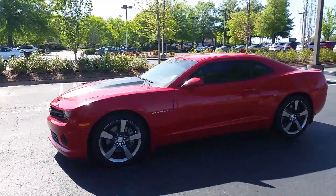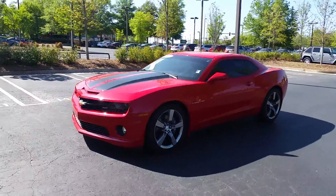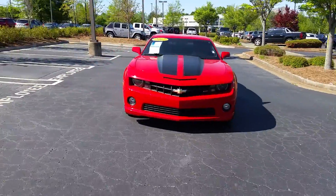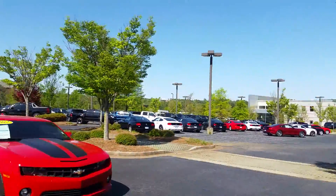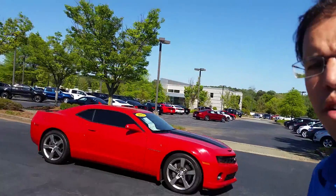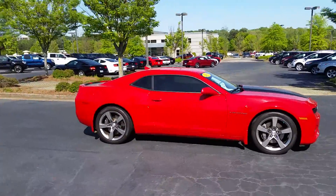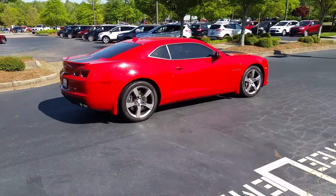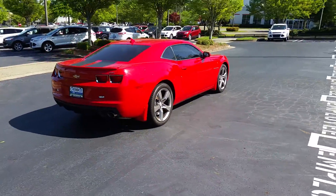This video is prepared for Sarah. This is a 2012 Chevy Camaro SS, red with black stripe. This is Kennedy with Cherokee Ford Lincoln of Alpharetta. I was referred to you by your friend Angel, and she told me that you like powerful, attractive cars, so I've composed a video for you to show you a couple of examples.